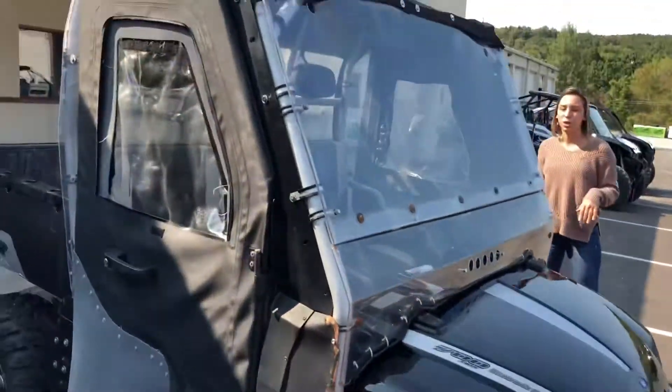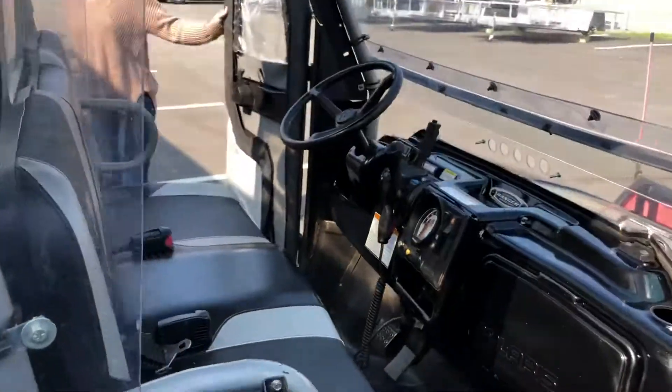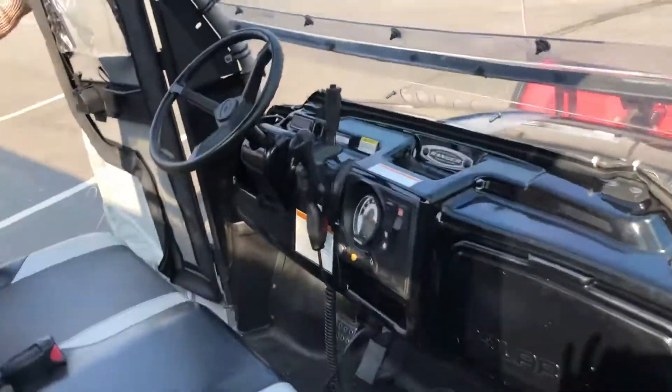It is fully enclosed — the windshield, roof, even the doors. If we open up the floor right here, you can get a better view of the inside. It's pretty nice inside for being a 2008.